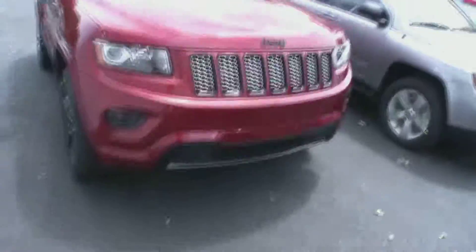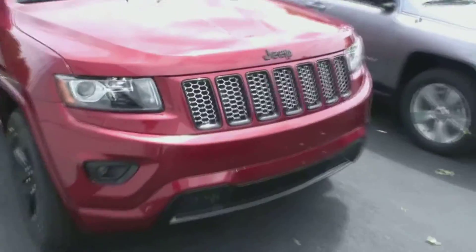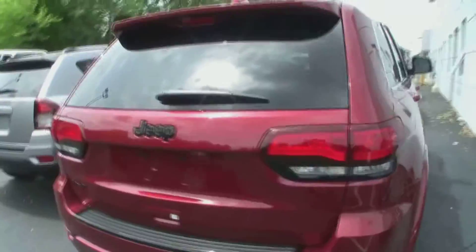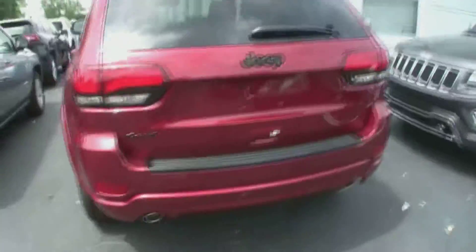Hey Bonnie, it's Dave from Turnersville Jeep. This is the Jeep you were inquiring about. The image you saw on the website was just a stock image. This is the Altitude package, which gets you the blacked-out rims, blackout bezels on the headlights, and the 4x4 symbol — those are blacked out as well.